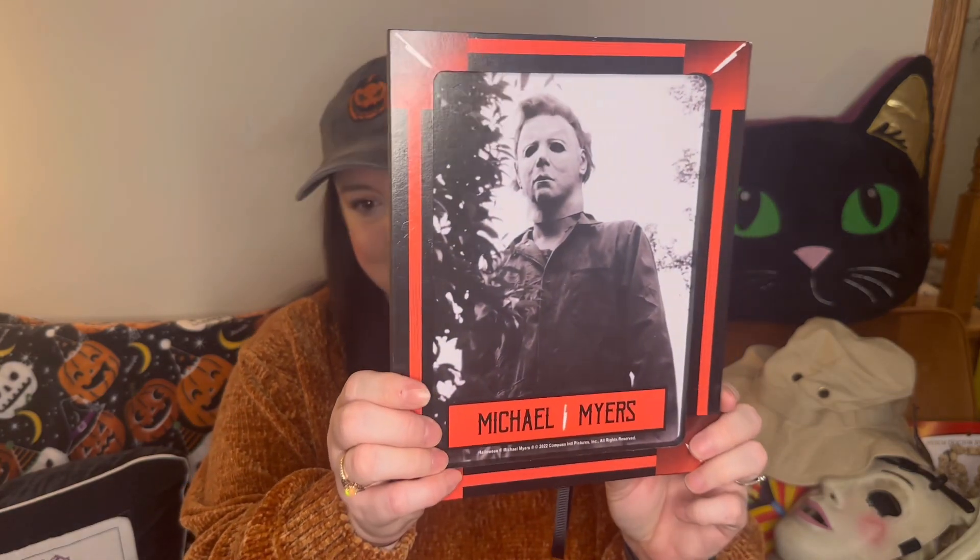Last but not least — we got a Michael Myers picture. I don't remember exactly why we bought this. It feels a little cheap and wooden, and it feels like this thing is about to fall off, but we paid $9 for it so I guess it's not terrible. At least we can still hang it.